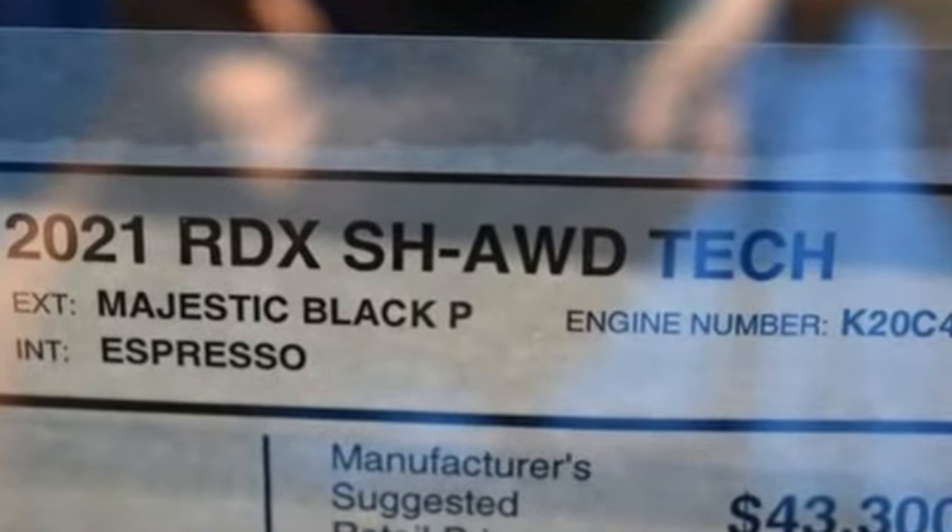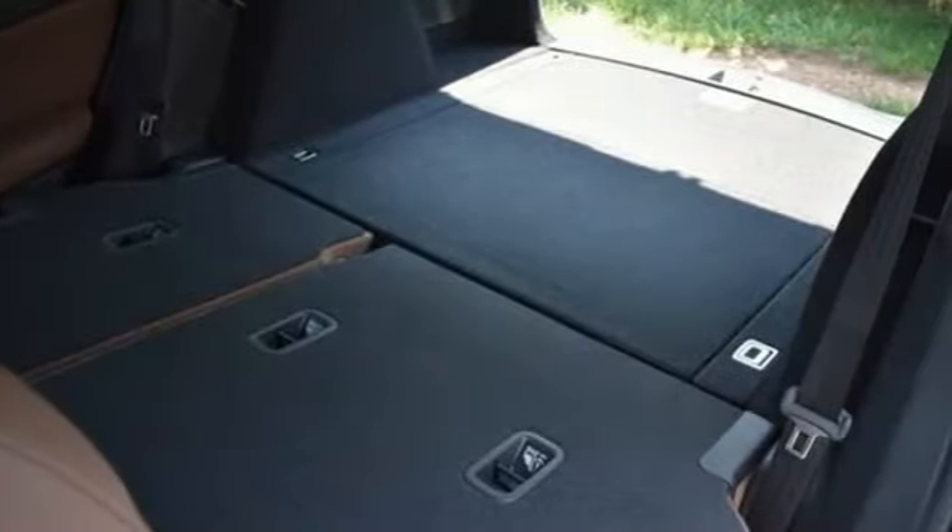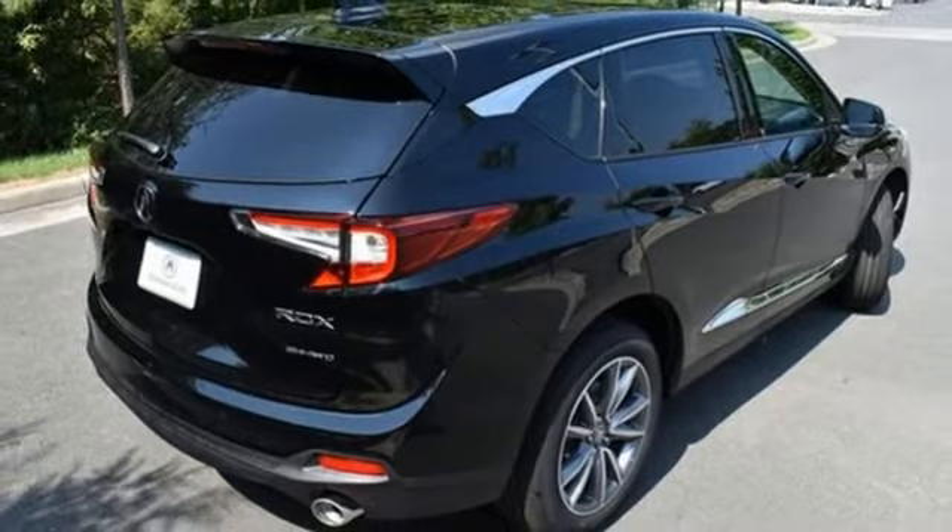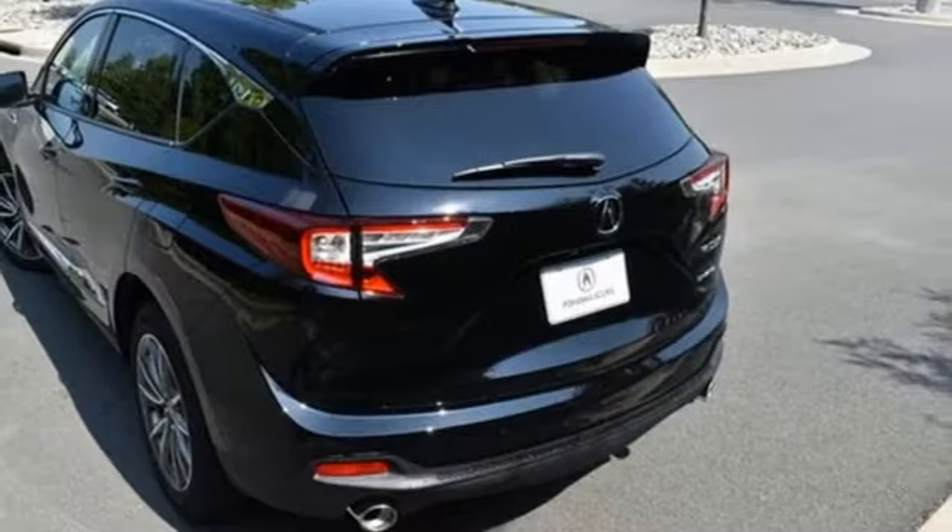Turbo inline four-cylinder engine, four-wheel drive, integrated navigation system with voice activation, Wi-Fi hotspot, dual-zone climate control, auto-dimming rearview mirror.